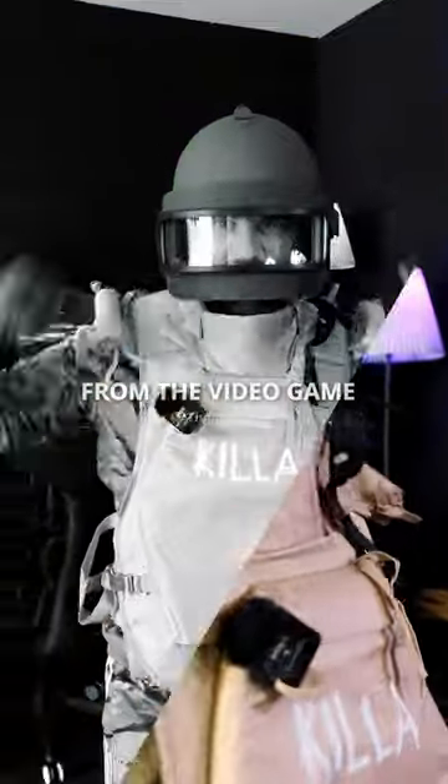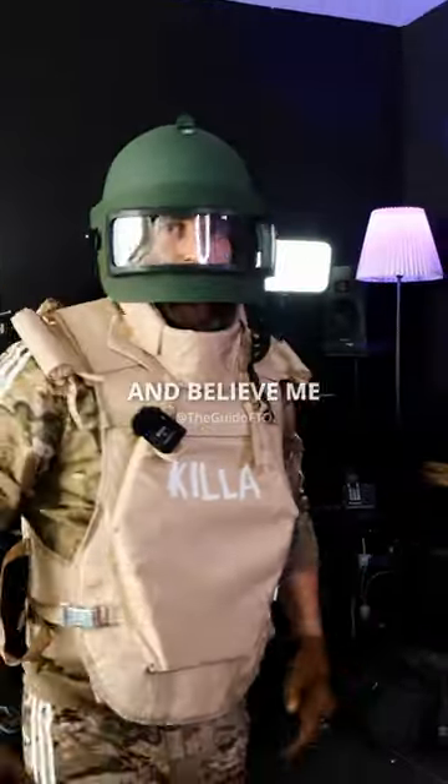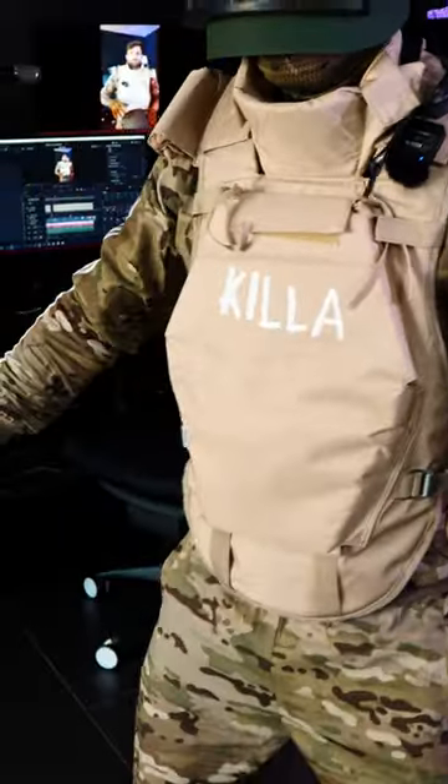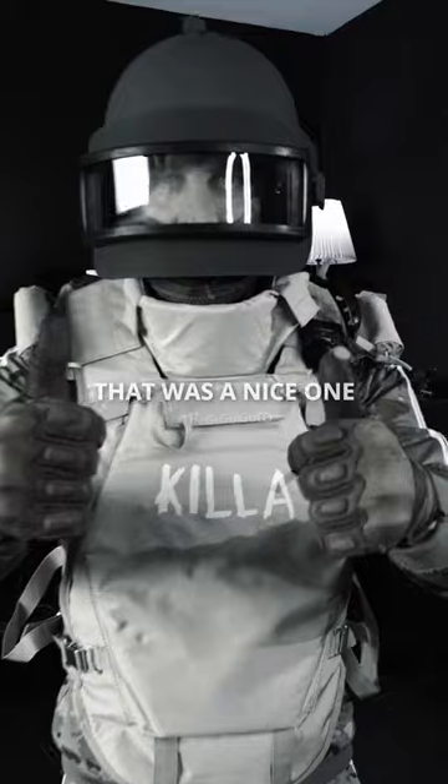This is Killa's bulletproof vest from the video game Escape from Tarkov. And believe me, you are going to be protected. Whoa, that was a nice one.